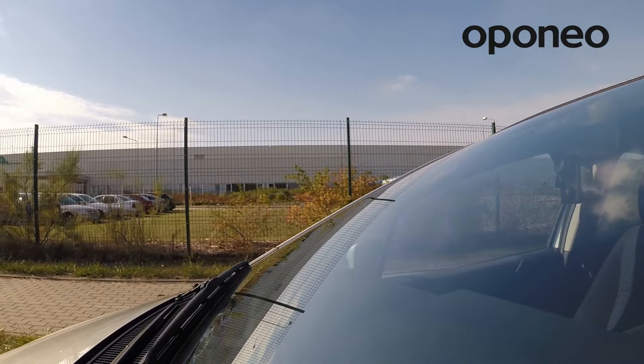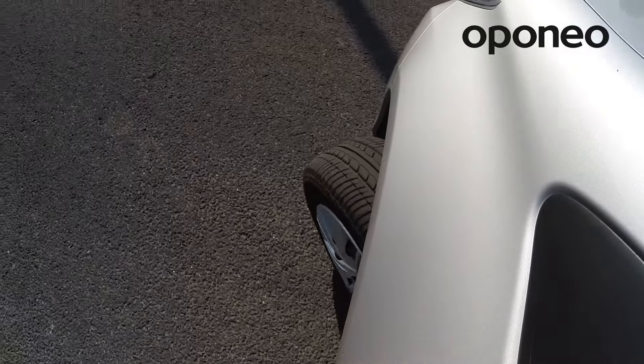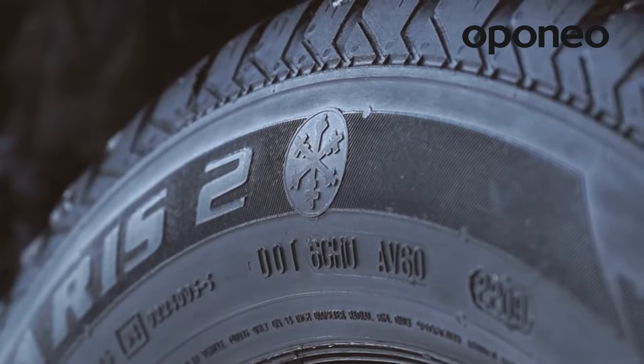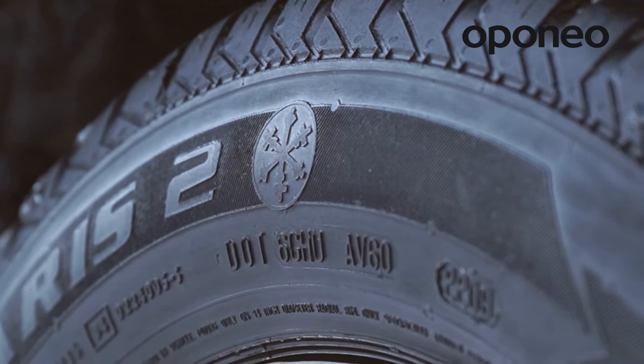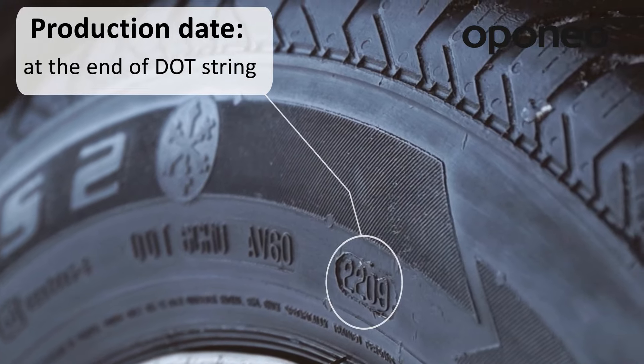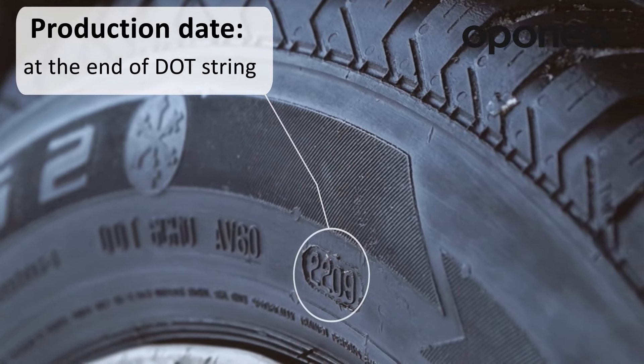Each tire should be labeled with its manufacturer date. It is helpful with determining its expiry date and the factory in which it was produced. The manufacturer date is included in the DOT code located on the sidewall of a tire. The last three or four digits of the code mark the manufacturer date.